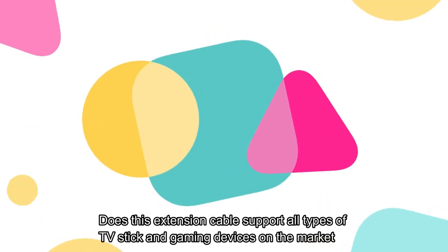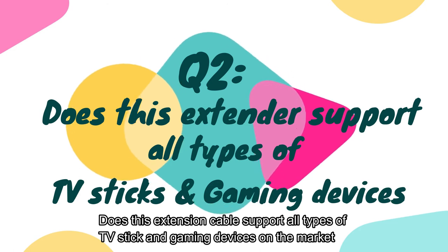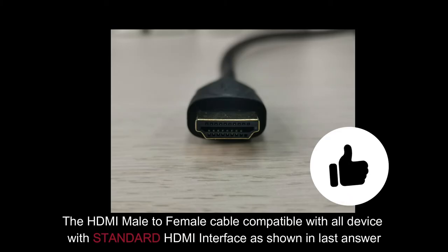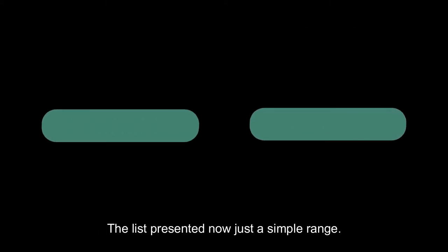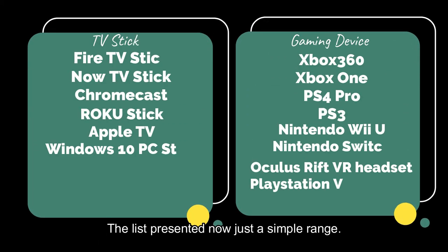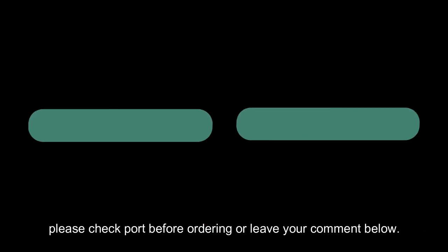The next question is: does this extension cable support all types of TV sticks and gaming devices on the market? This HDMI male to female cable is compatible with all devices with a standard HDMI interface, as shown in the previous answer. The list presented is just a simple range. Please check ports before ordering, or just leave your comments below.